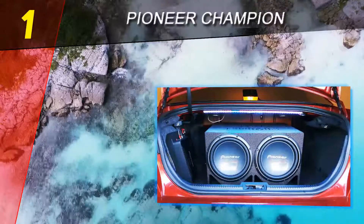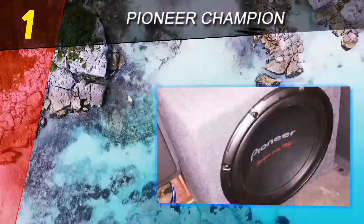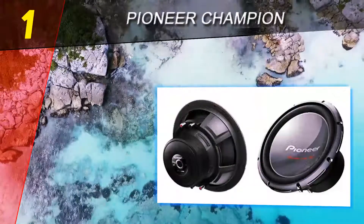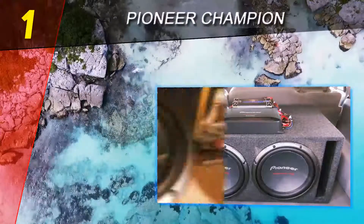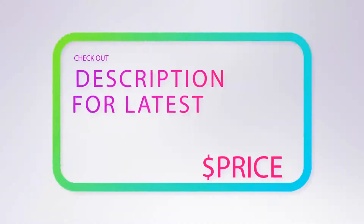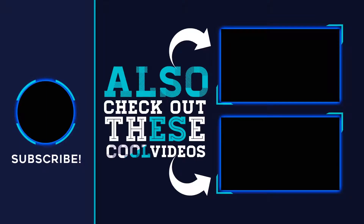Whether you prefer crisp and defined bass or punchy bass, the Pioneer Champion subwoofers deliver. They provide deep and full bass with excellent power handling, and not only can they handle more power than most subwoofers, they also convert power to sound more efficiently with an incredible 96 dB sensitivity rating. For more information and pricing, check out the product links in the description. Thank you for watching — please subscribe, share this video, and hit the like button.